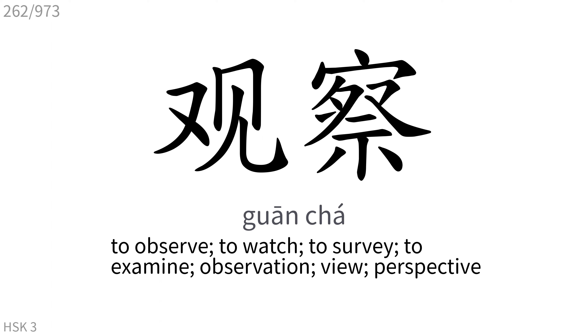观察: To observe, to watch, to survey, to examine, observation, view, perspective.